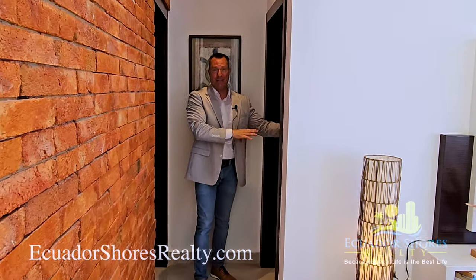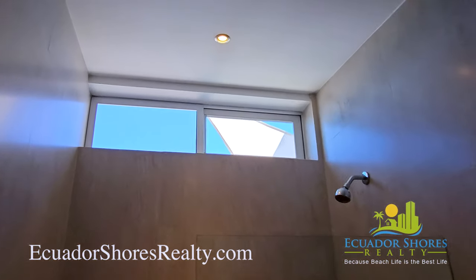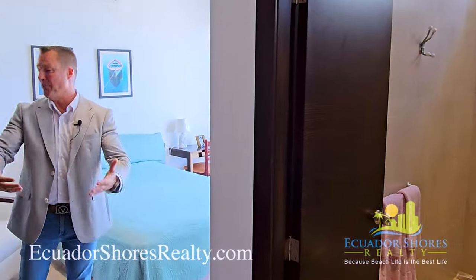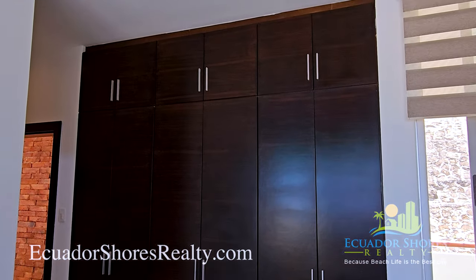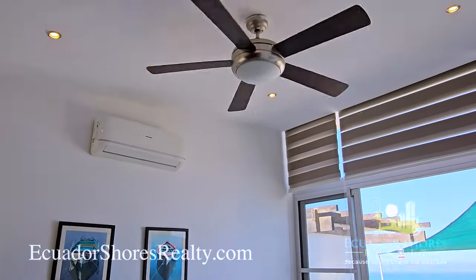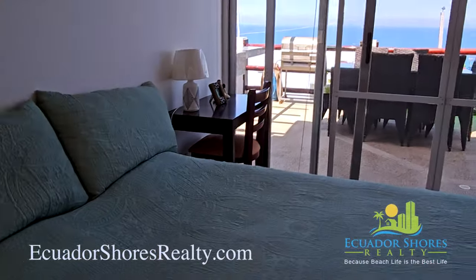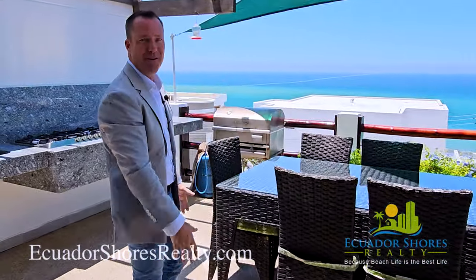Looking at your guest bedroom — they also have their own private en suite, and it is a beautiful one. They get to enjoy the nice vaulted ceilings and a beautiful picture window up top allowing all the natural light in, plus additional storage to utilize. This is absolutely spectacular. Vaulted ceilings, LED lighting, ceiling fan — and when they wake up in the morning, they can open their own private sliding glass door, come out, enjoy a fresh cup of coffee, and gaze out over the Pacific Ocean view.